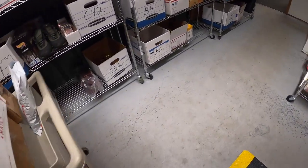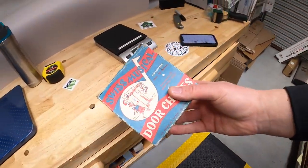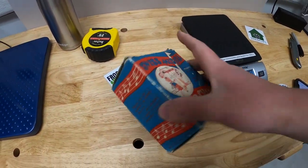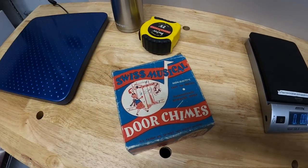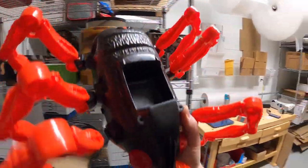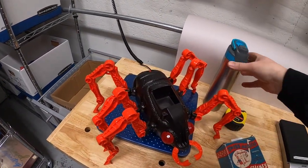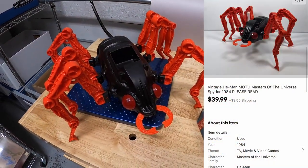Just a few more orders going out for today. Next is an old doorbell with the original box, which is pretty rare to find. That sold for $24.99 plus shipping. Last thing we're pulling for the day is a 1984 Spy Door figure from He-Man, something I got from the Pickle Resellers. That sold for $39.99 plus shipping.